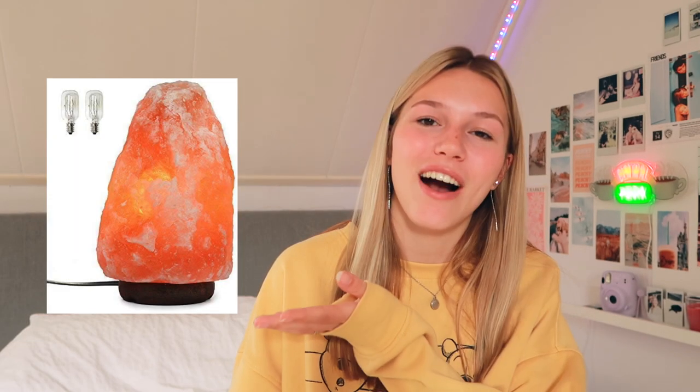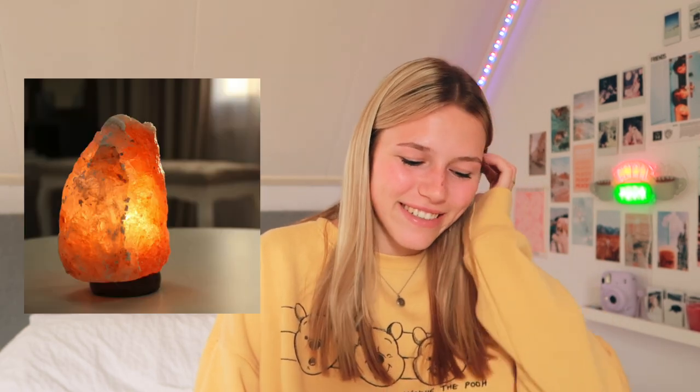I also came across a sunset projection lamp that I've seen on Instagram. I'm not sure what it would be like to have it in my room, but I thought it was worth adding to the list. They have several versions: Sunset, Sunlight, Sunset Red, and Rainbow — all quite different but cool. And something I personally love but don't have yet: a salt lamp. I love the look of them, especially when they're on.